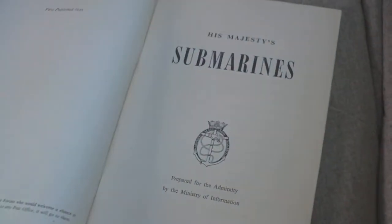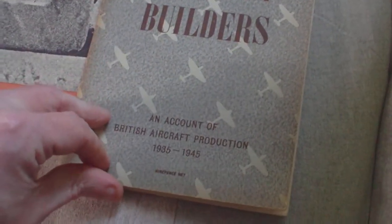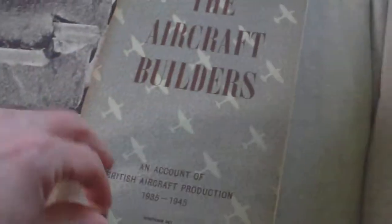And the next one: HM Submarines — the story of — priced nine pence, from 1945. And we've got The Aircraft Builders, an account of British aircraft production 1935 to 1945, priced nine pence. That's one I've not had before.